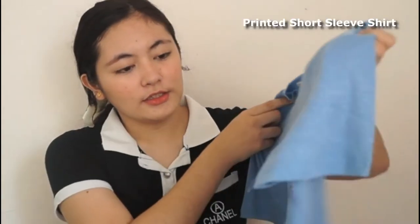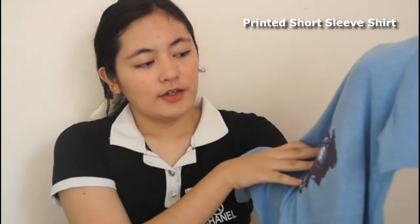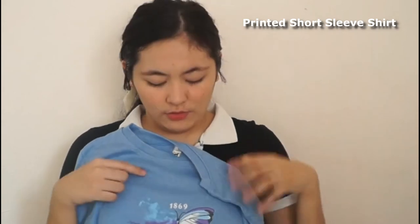Now for the shirts. The first one is this printed short sleeve shirt. It has a butterfly print, and I liked it because of the unique print design. It's a shirt-style fit. I picked a large size because I wanted it to feel comfy when worn.